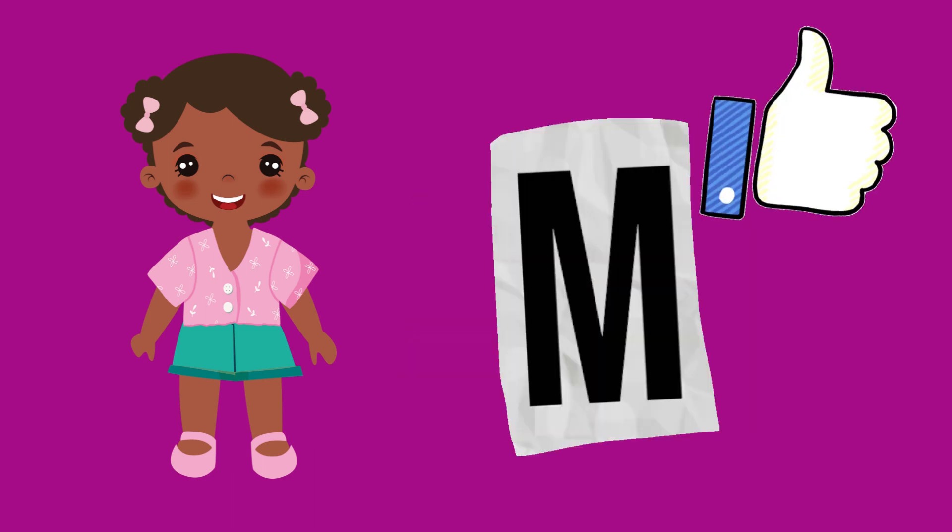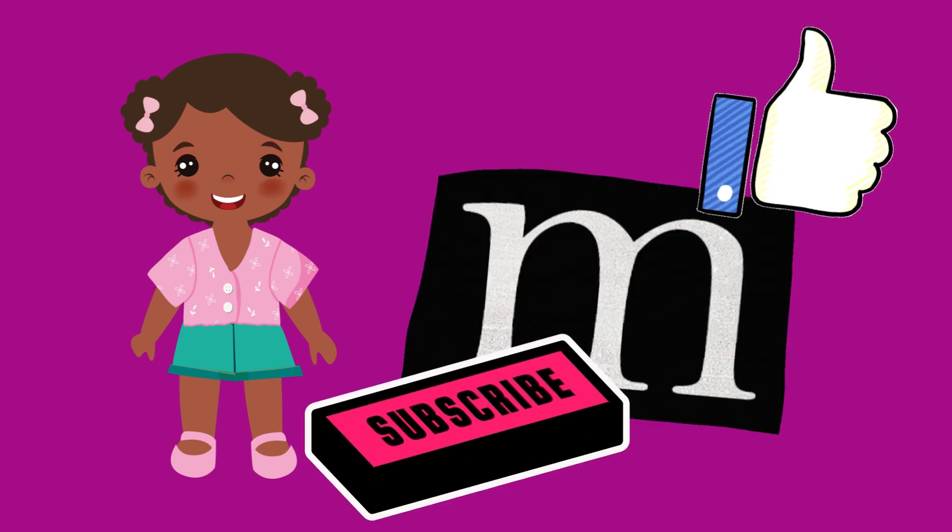Please support our channel by clicking the like and subscribe buttons. Thank you.